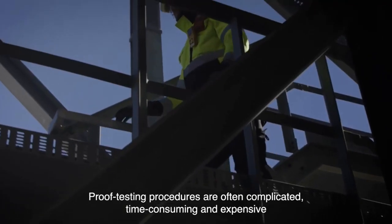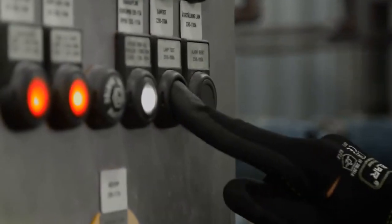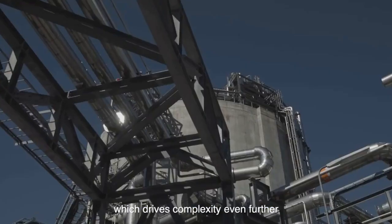Proof testing procedures are often complicated, time-consuming, and expensive. And some instruments require more frequent and comprehensive proof tests than others, which drives complexity even further.